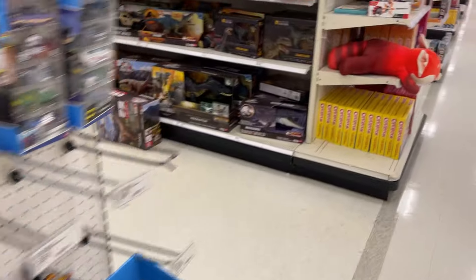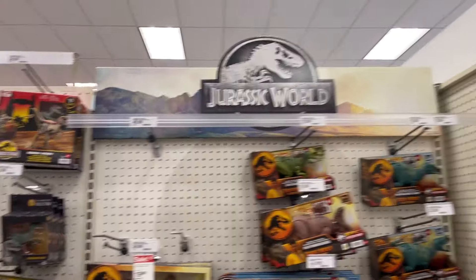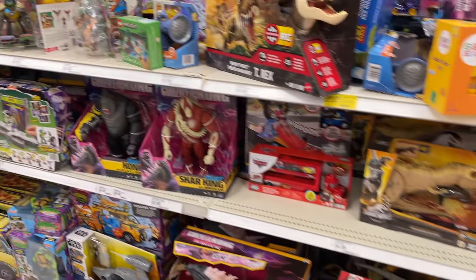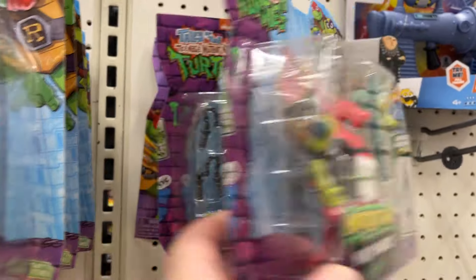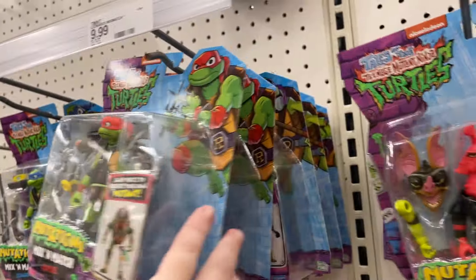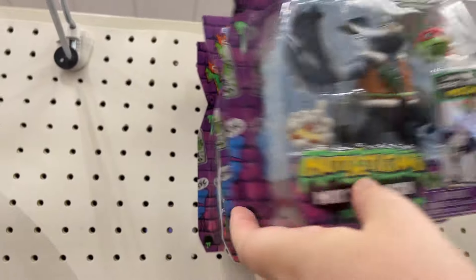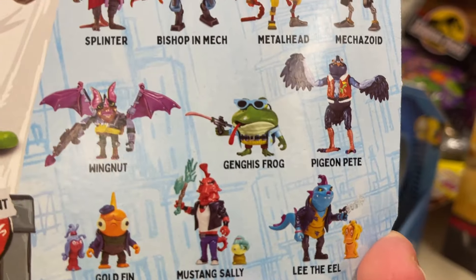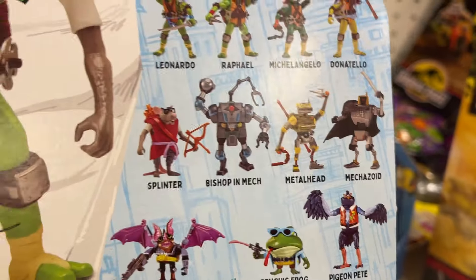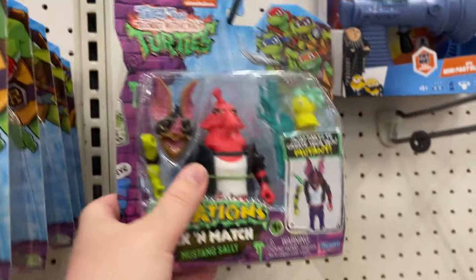A little Minecraft. Got all the dinos here, Jurassic World. There's some of those new mix-and-match — this one cracks me up. They got some new mix-and-match characters. I think these are the six new ones, but you got the eight original and you can match them all up. So that's kind of cool — mix and match.